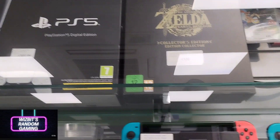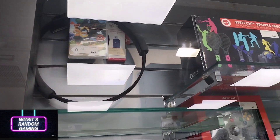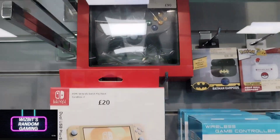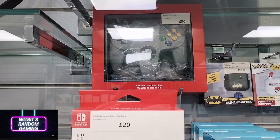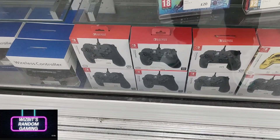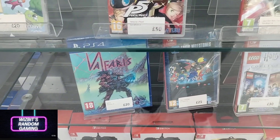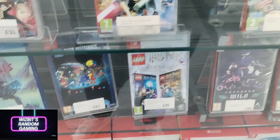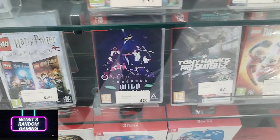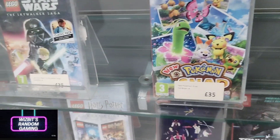Is it me or do the Switch Lights look really outdated now? I love them — we've got two at home that the kids use — but they do look outdated placed alongside other stuff. Another N64 pad at 90 pounds — I think that's outrageous. Last time I saw CEX selling it for 50 or 60. Valfaris is a very good game, and Taito Legends is 25 pounds on PS4 — you can pick that up on Switch for around 10 pounds if you look around.